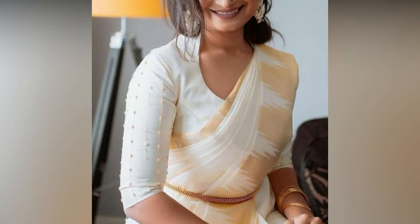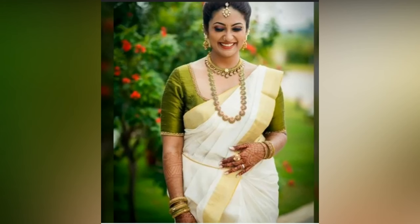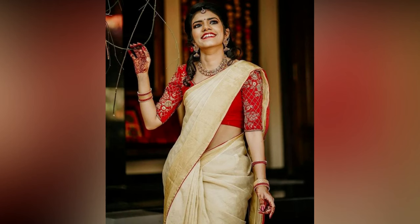For a contemporary look, go for blouses with modern cuts like cold shoulder, deep backs, and lock sleeves. If you want the classic charm in your look, then go for traditional blouse patterns like brocade, silk puffed sleeves, and cape sleeves with light work.